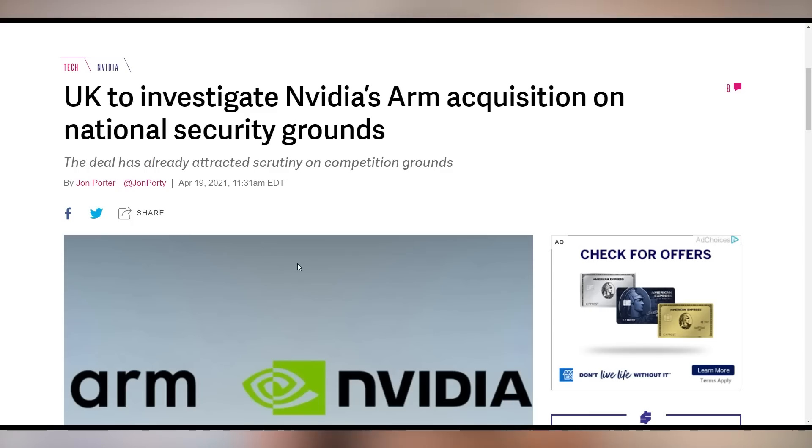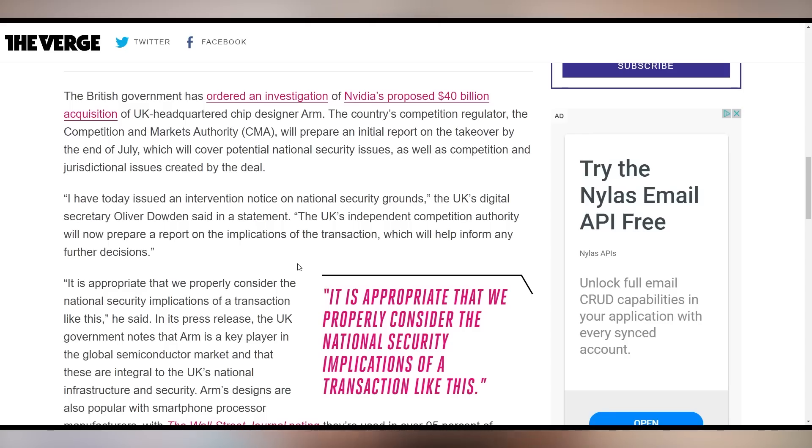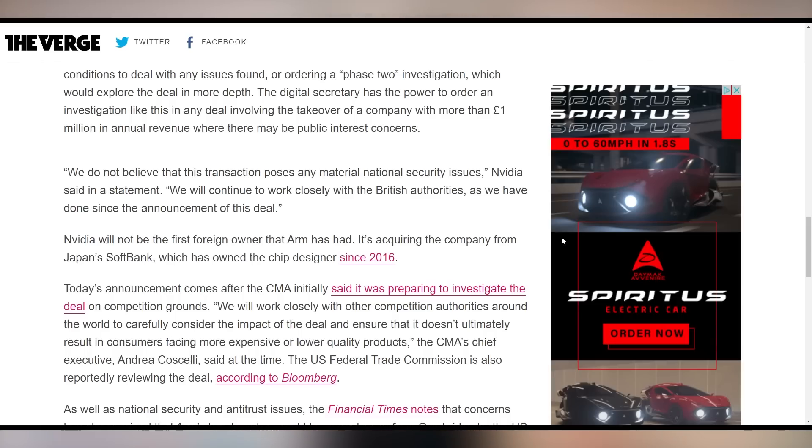The UK has gotten wind of NVIDIA's attempt to buy ARM for $40 billion and is saying stop — they need to investigate on national security grounds. The UK's digital secretary Oliver Dowden issued an intervention notice, and the independent competition authority will prepare a report on the transaction's implications. NVIDIA responded saying they don't believe the deal poses any material national security issues and will continue working with British authorities.